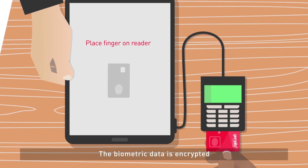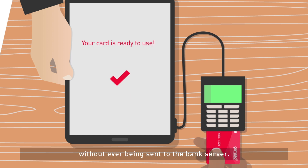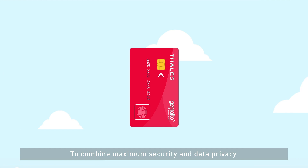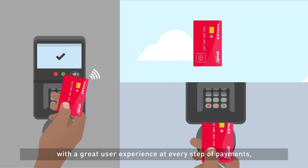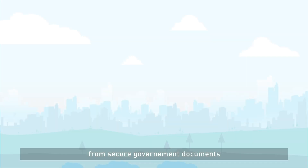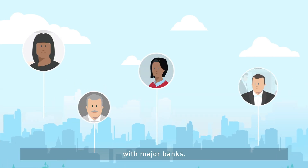The biometric data is encrypted and stored right in the card, without ever being sent to the bank server. To combine maximum security and data privacy with a great user experience at every step of payments, Thales leverages our expertise from secure government documents and numerous references of live payment biometric card trials with major banks.